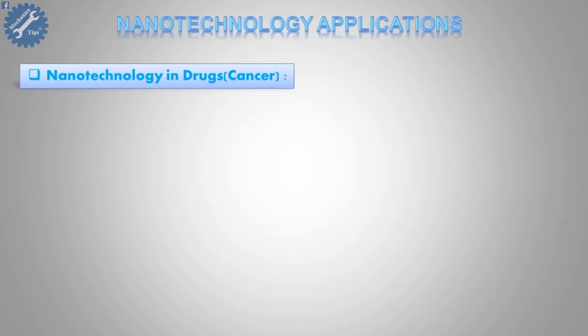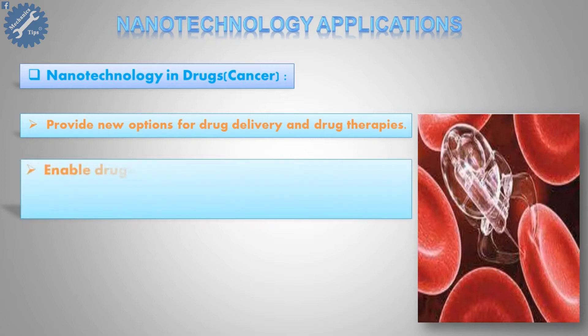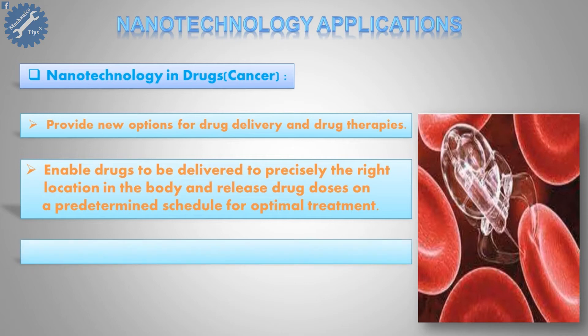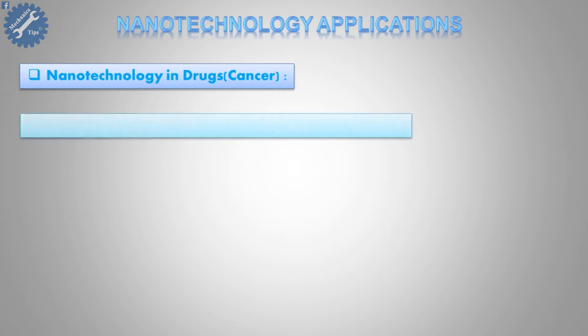First, nanotechnology in drugs and cancer provides new options for drug delivery and drug therapies. It enables drugs to be delivered to precisely the right location in the body and release drug doses on a predetermined schedule for optimal treatment. The drug is attached to a nano-sized carrier, which becomes localized at the disease site, i.e., a cancer tumor.